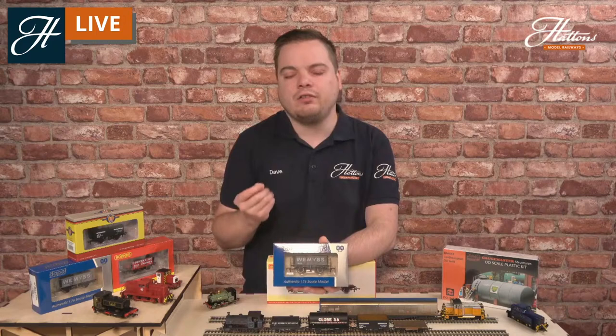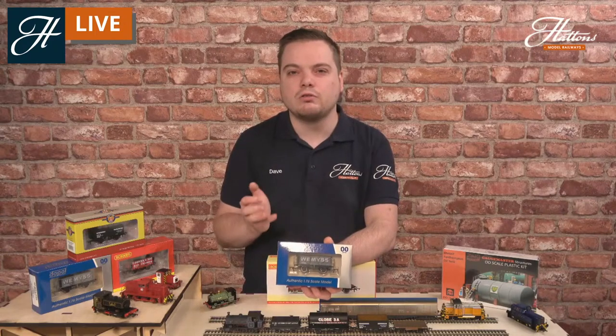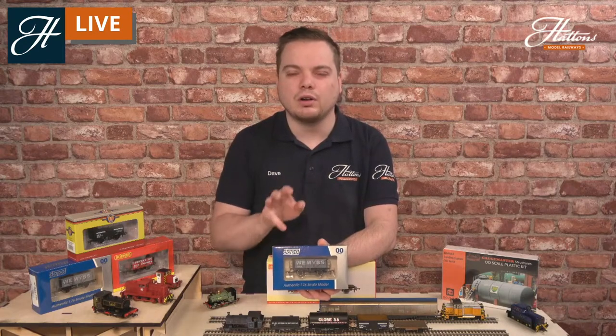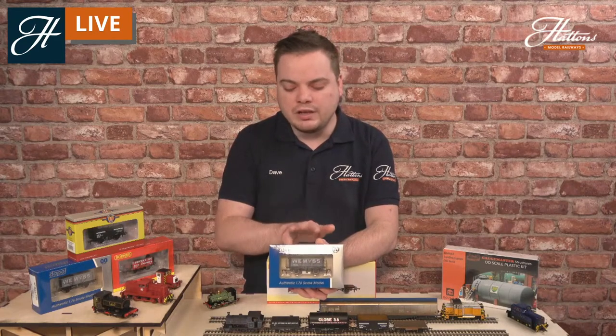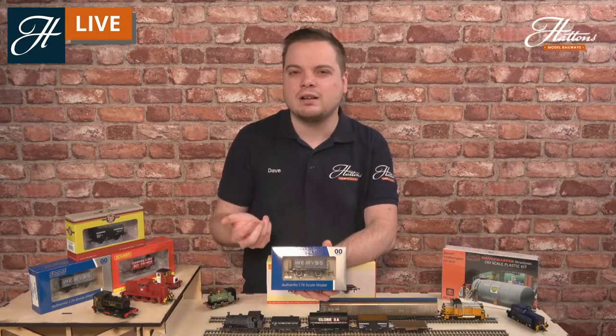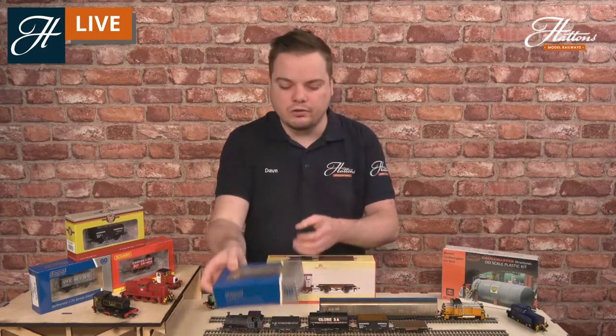These start at a really great price — you do get a lot of detail in them and they're absolutely fantastic to fill with your own load. Do check out our wagon load video on our channel for information on adding coal or sand or other loads to these vehicles. These start at just under £10, so you can start building up a great wagon fleet for a really cheap price.